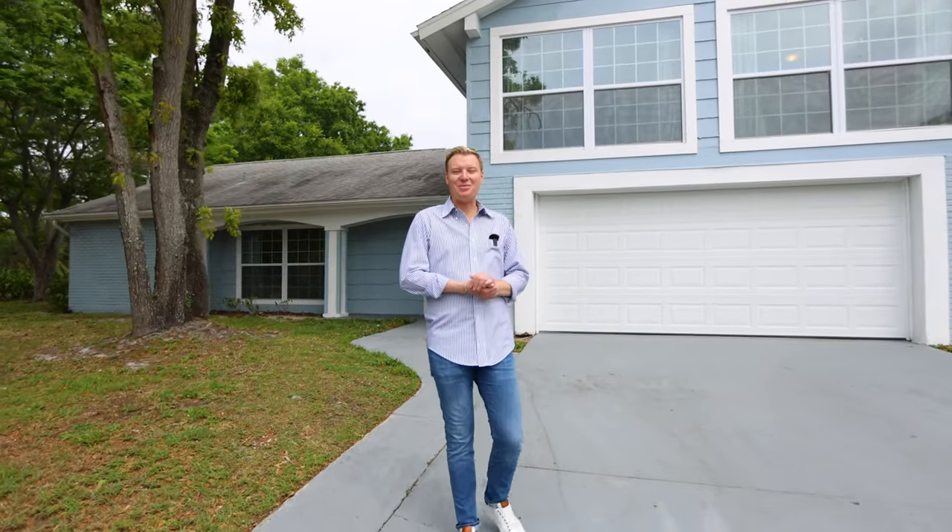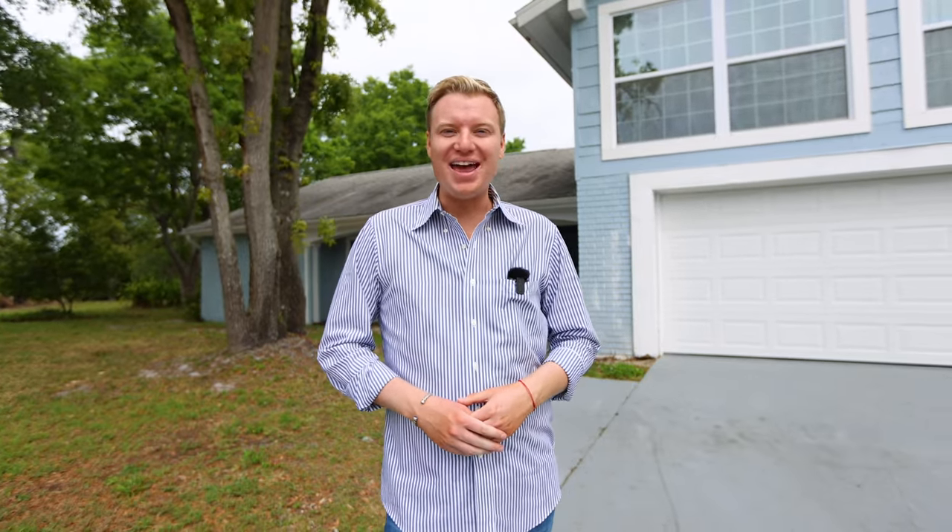Thank you so much for checking out my new listing. If you have any questions about the real estate market or taking a look at this property, feel free to contact me. My information is NotYourBoringAgent across the board on social media, and my number is 813-816-5388. Take care.